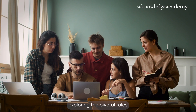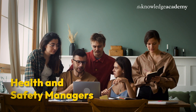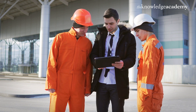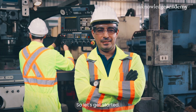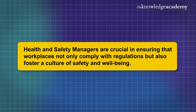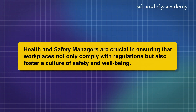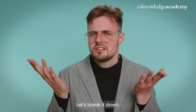In this video we are exploring the pivotal roles and responsibilities of health and safety managers. These professionals are the backbone of a safe working environment, ensuring everyone goes home safe each day. So let's get started.